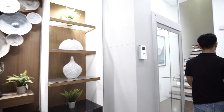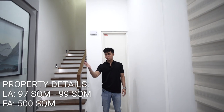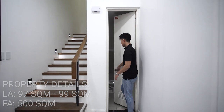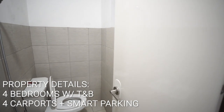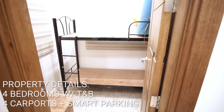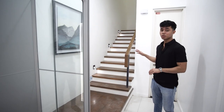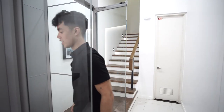Here we are in the foyer. Here's your lift — it's an Aritco lift. The lift is not down yet, it's going to come down. Here is the common toilet and bath for this floor. This is the maid's room, and what's cool is they have a cabinet — that's a nice provision. You guys can go through the stairs to reach the second floor, while I'll use the lift and we'll exchange later.